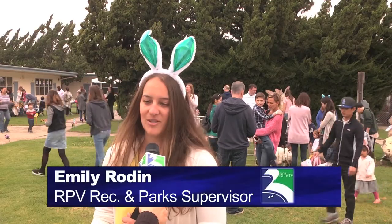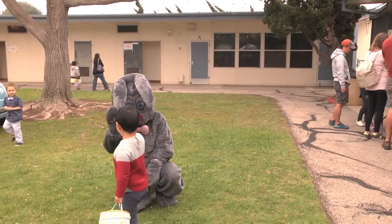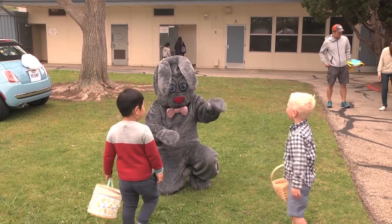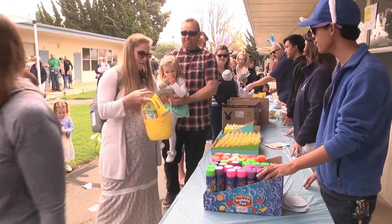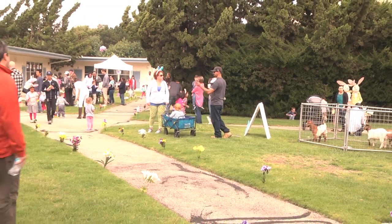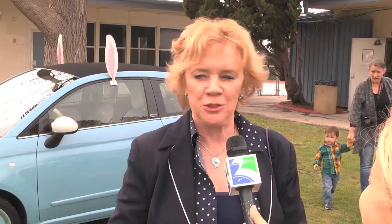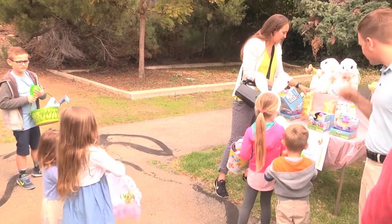Some community members come and bring things to help dress up the bunny car, which puts a special touch on the event. This is a lot bigger than it has been in the past. This is the Rancho Palos Verdes community, and look at all the children here. I'll defer to our newest, youngest council member, Eric Alegria, whose three children are here today.